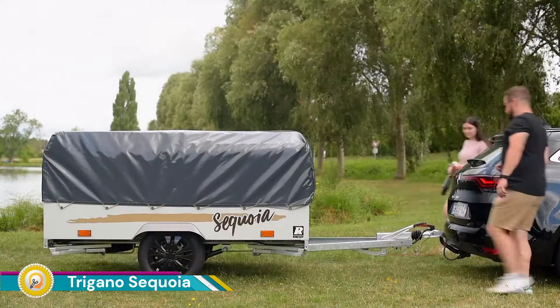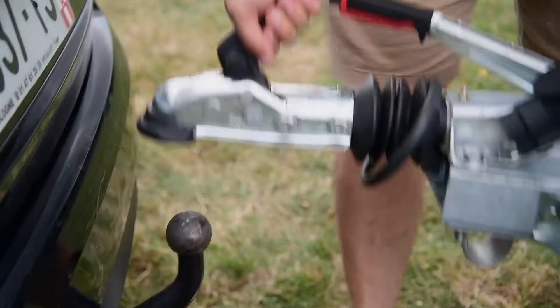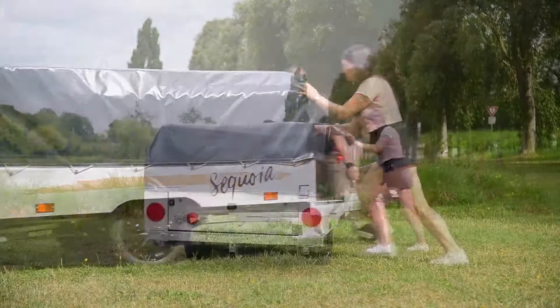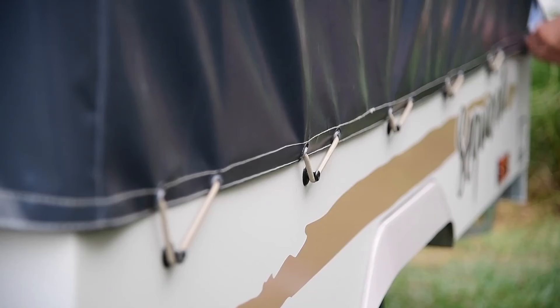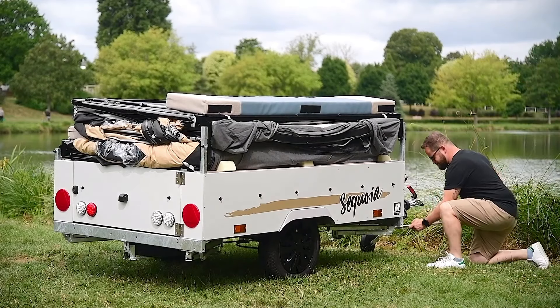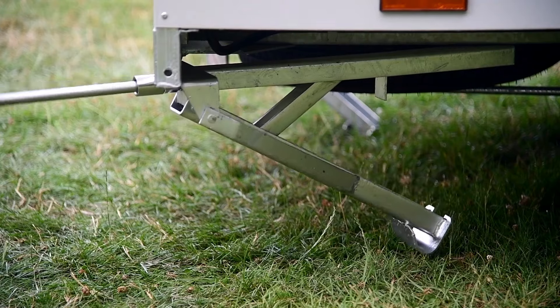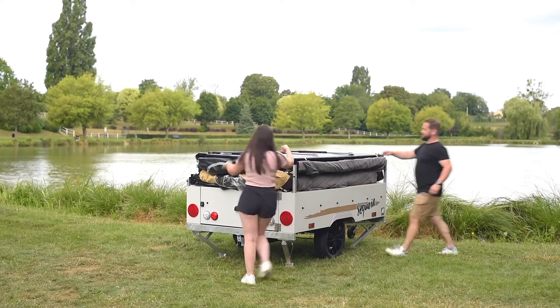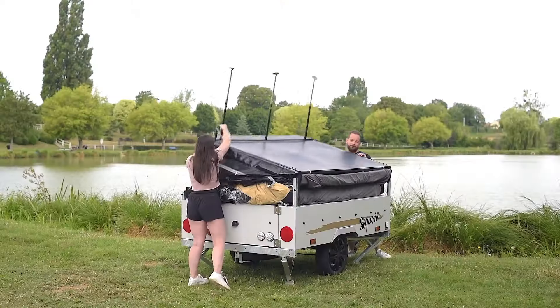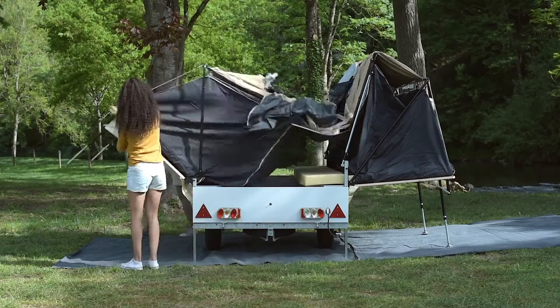The Trigano Sequoia is a folding trailer tent designed to be spacious, comfortable, and easy to use. It is a great option for families or groups of campers who are looking for a convenient way to enjoy the outdoors. The Sequoia is easy to set up and take down even for inexperienced campers — it can be set up in as little as 15 minutes and takes just a few minutes to take down.